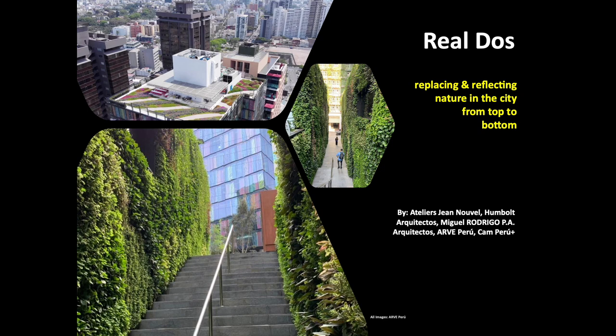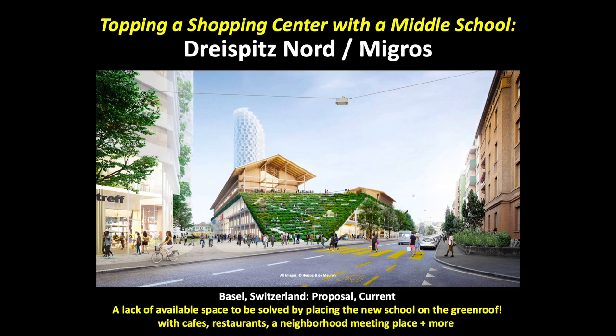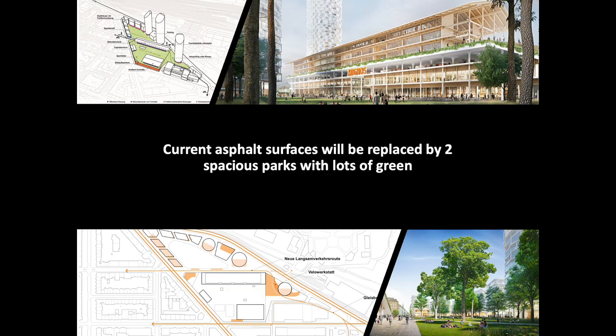The Real Dos is a plant oasis in the midst of commercial Lima, inspired by Peru's rich textile history. Designed by Herzog & de Meuron, the new district at Dreischpitz Nord Migros will top a shopping center with a middle school. It will have 800 apartments, including low income, within a trio of three-pointed towers and two large green open spaces. The Canton of Basel has decided to build the new middle school on the large green roof area of the renovated Migros Basel Shopping Center.